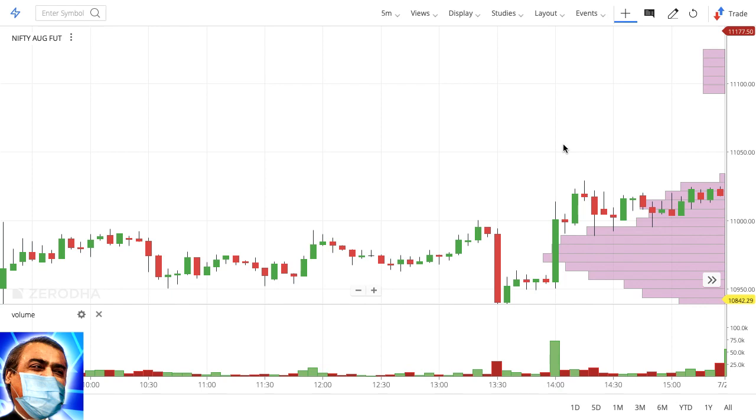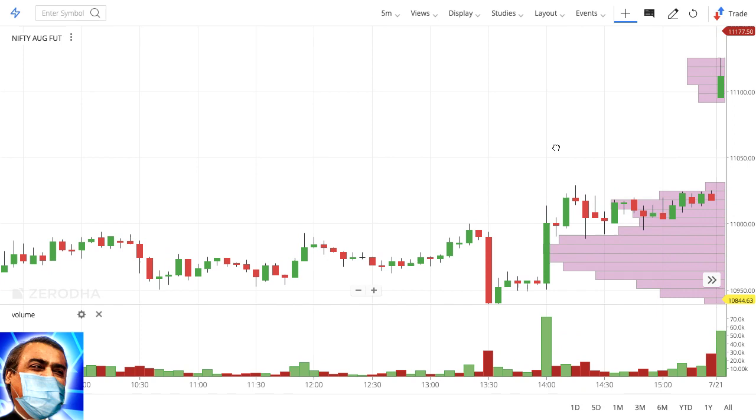Don't try to predict what the market will do — that is a major problem. Instead, just look at what the trend is, look at what the market is telling you, and trade accordingly. Don't say there should be a sell coming, or there should be a buy coming, or the market can't go up to 11,300 without falling.